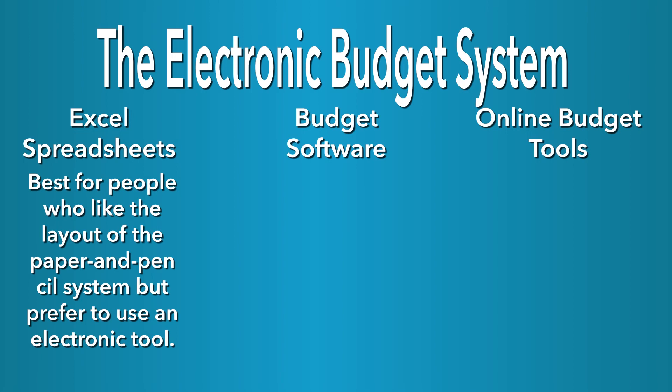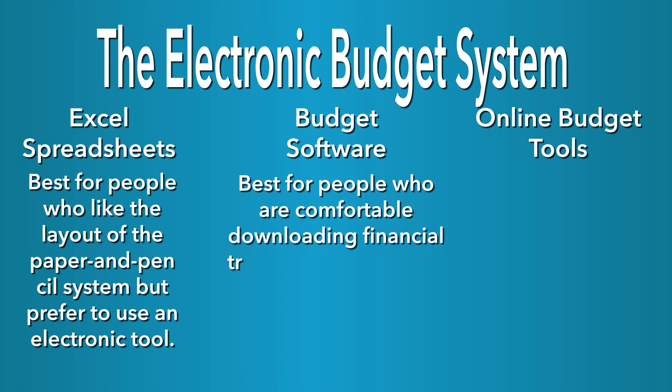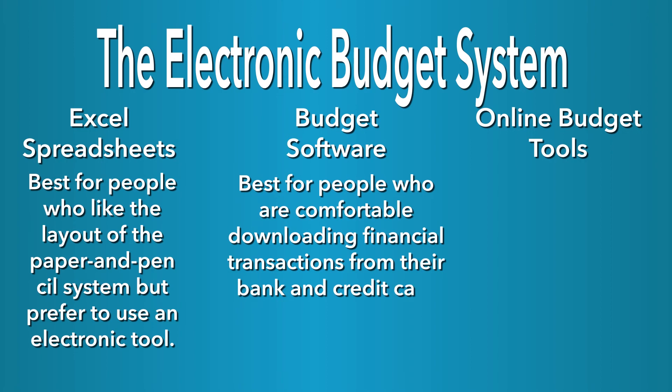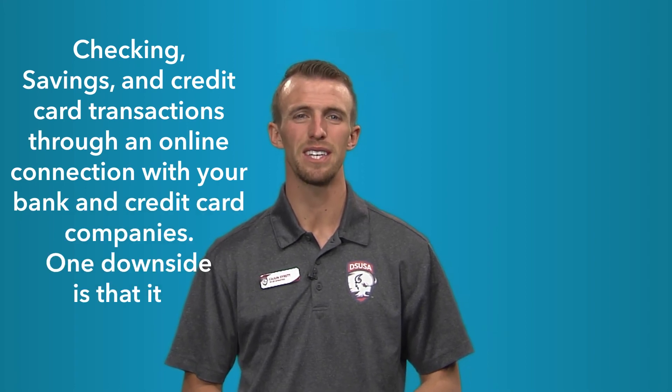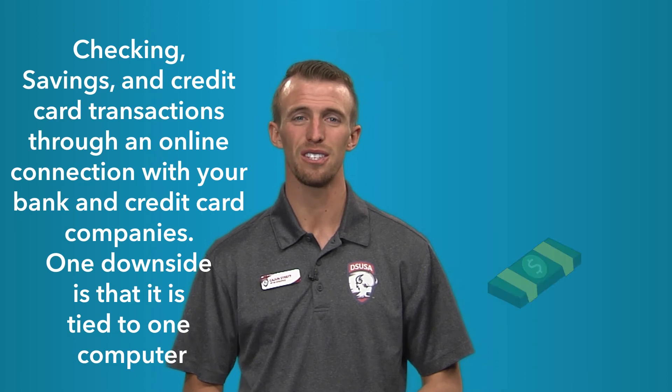Budget software is best for people who are comfortable downloading financial transactions from their bank and credit card companies and like detailed reports about their finances. Software programs can download your checking, savings, and credit card transactions through an online connection with your bank and credit card companies. One downside to budget software is that it's tied to one computer. Another is the cost.